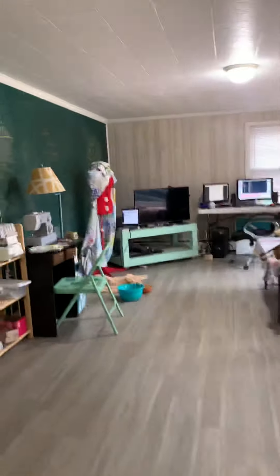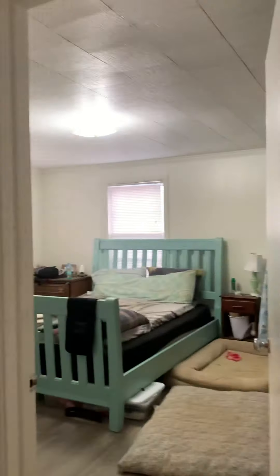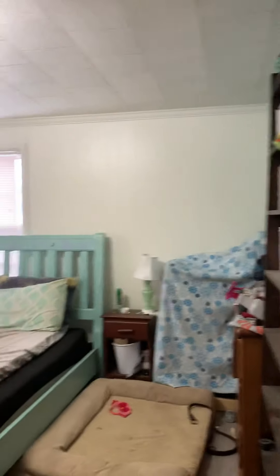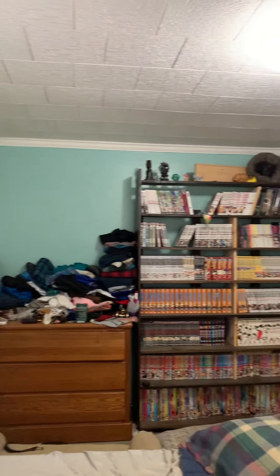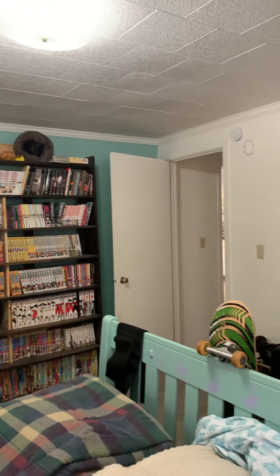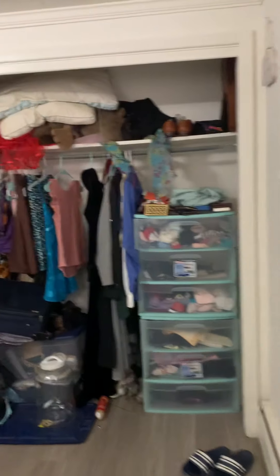Now we'll check out the bedroom spaces. There are two bedrooms — one to the left and one to the right — and both are nice, large, oversized spaces. This unit does not have air conditioning, so residents would be responsible for purchasing window units if they chose to have AC.